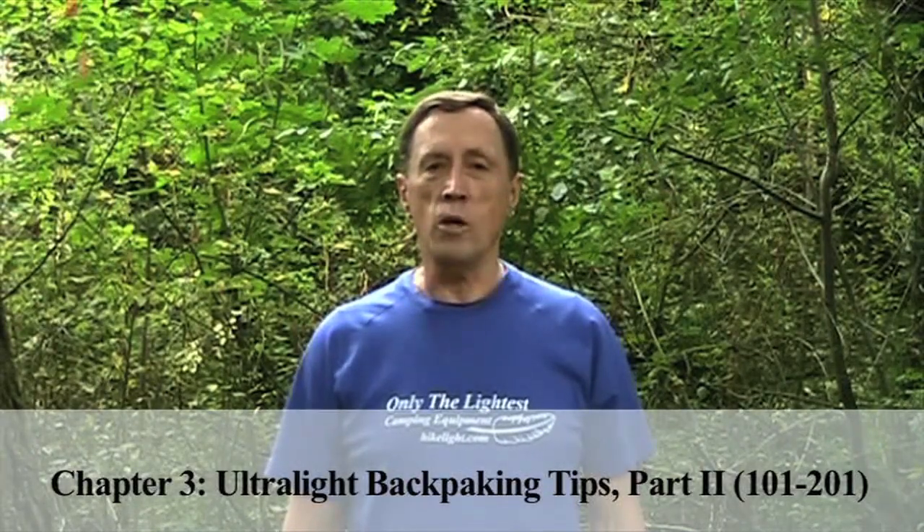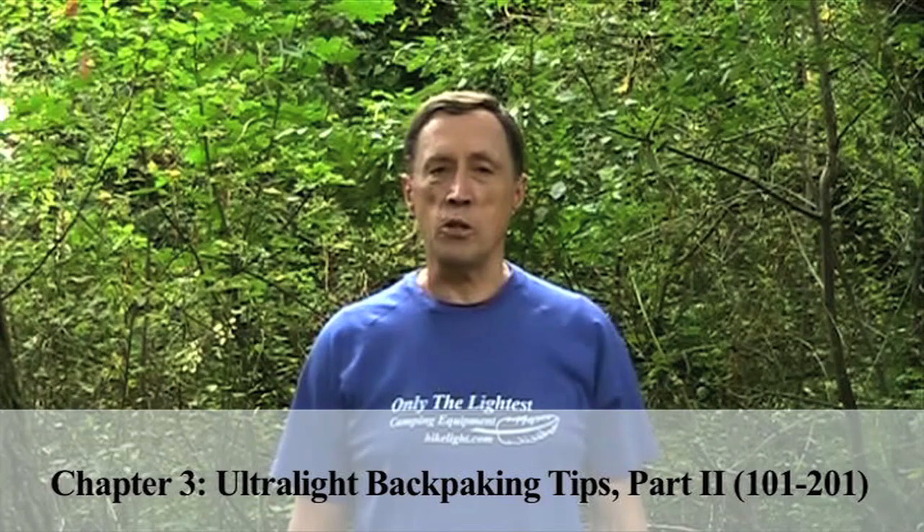Hi, I'm Steve Green. Part 1 had 100 ultralight backpacking tips to help you lighten up and have more fun. This video has 101 more ideas. Let's get started.